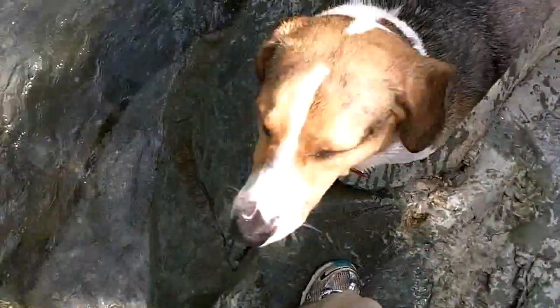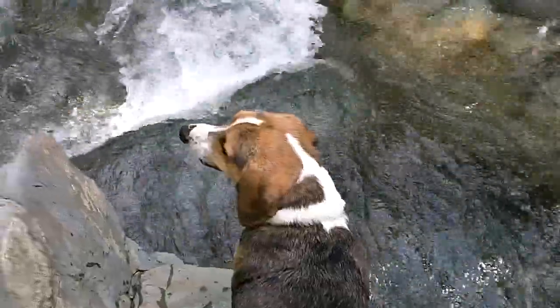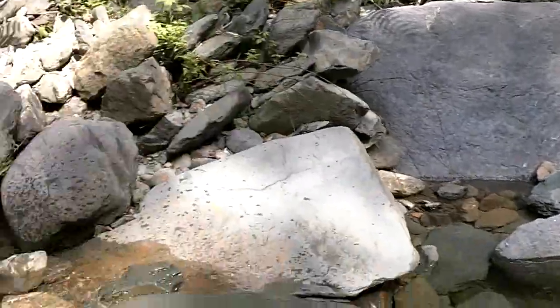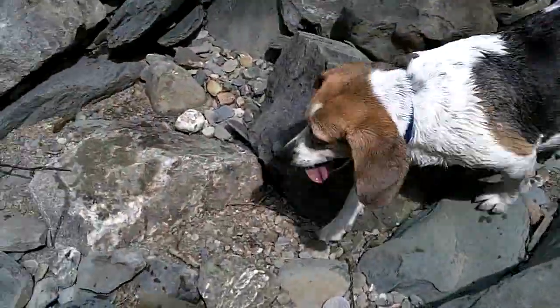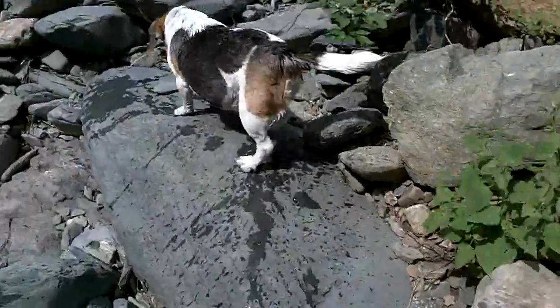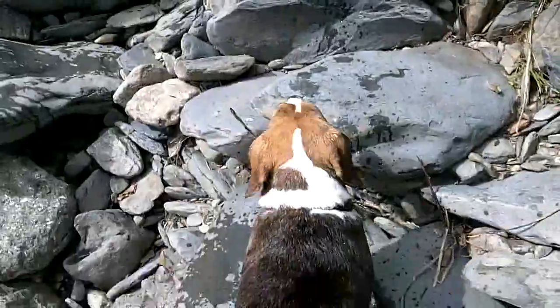Did you see that? She went down there. Do you want to go in the water? Do what Brandy did — she went whoosh! That was pretty impressive. Well done — that was pretty fantastic swimming. I think Brandy's had enough swimming. She did pretty good.